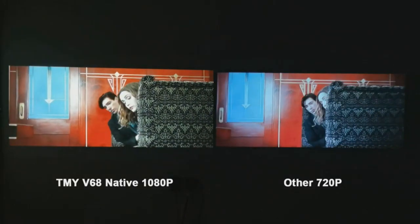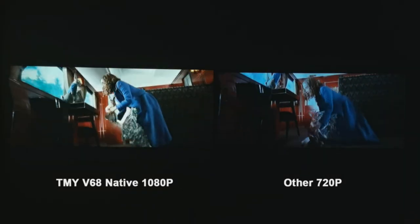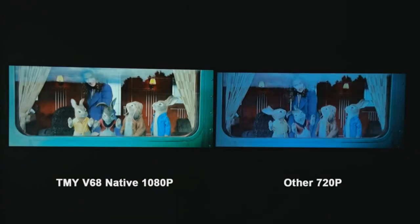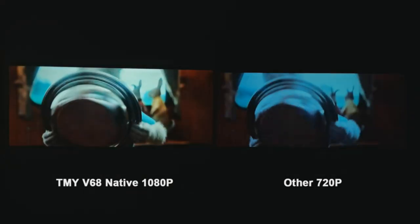Dive into an auditory experience with its upgraded speaker, and with Bluetooth 5.1, synchronization becomes a dream. If you crave more, wirelessly connect your favorite Bluetooth speakers or headphones. Your home theater aspirations just found their match.